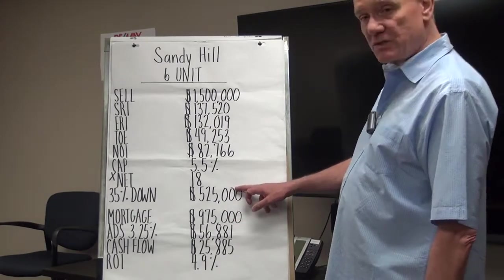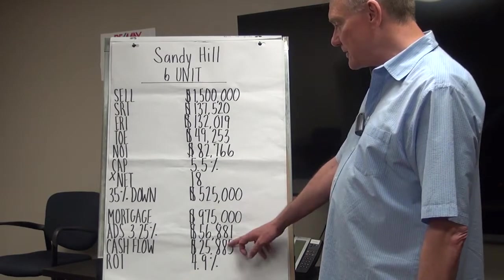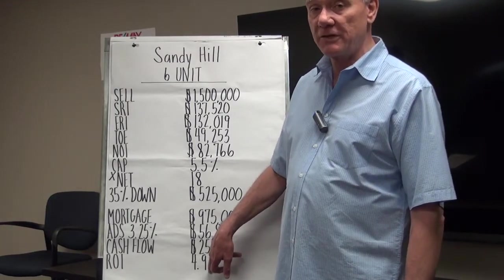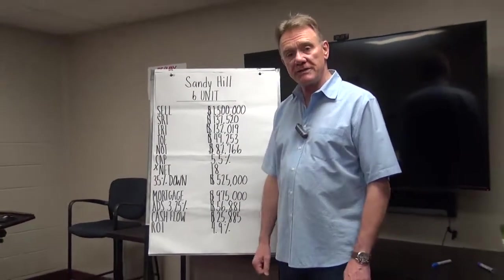Here's your investment — your down payment of $525,000 — and this is how much you put in your pocket, which is a very healthy ROI of almost 5%. You don't see that very often. Anyhow, this is what it is, and it was a very nice location in Sandy Hill.